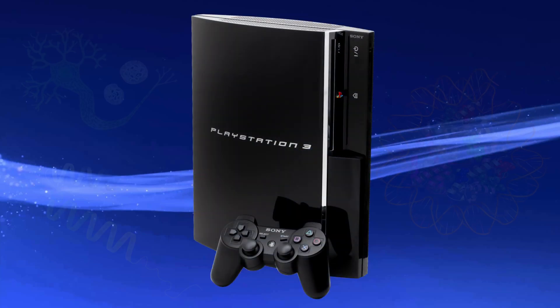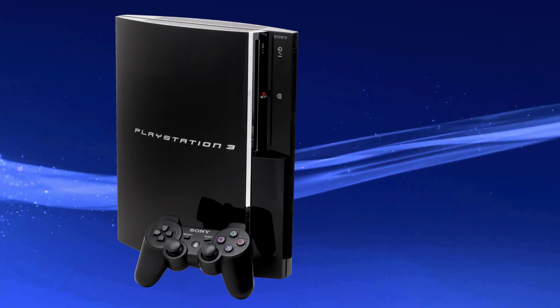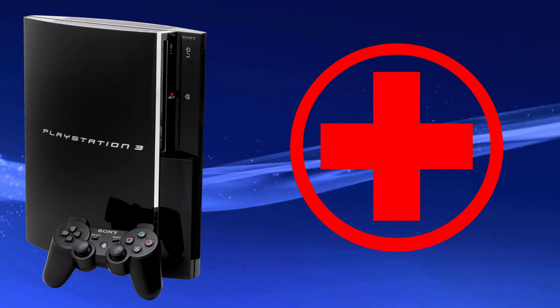This is the PlayStation 3, and these are deadly and uncured diseases: Cancer, Alzheimer's, and Parkinson's. Would you believe me if I told you that the PlayStation 3 made huge contributions toward researching these diseases? Let's take a look at why the PS3 was so powerful, and how millions of them were used for medical research.